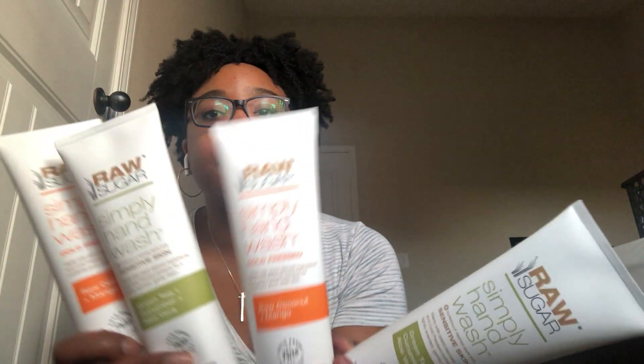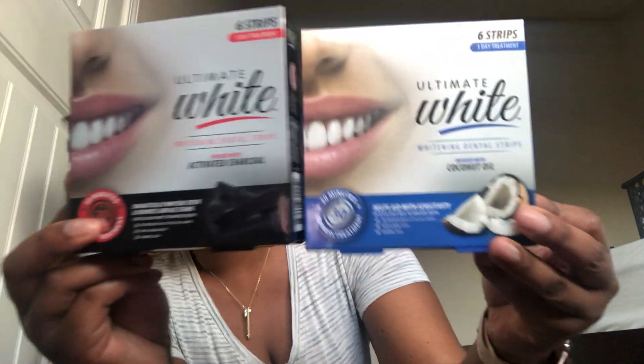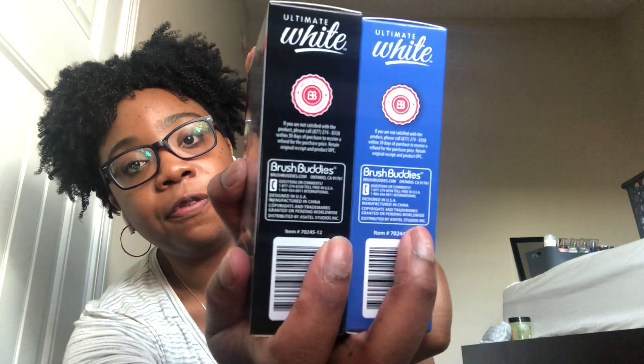This is a great deal for the Raw Sugar hand washes — I was surprised to see them there. I got two of each. I also got these Ultimate White whitening dental strips — the activated charcoal and the coconut oil versions. Each is a sealed six-pack. They're by the brand Brush Buddies, same brand as the toothbrushes at Dollar Tree.